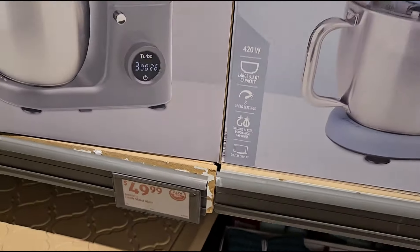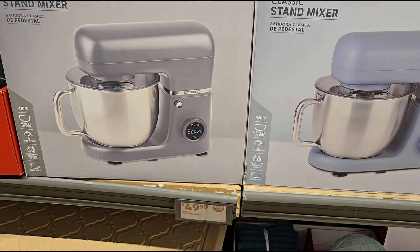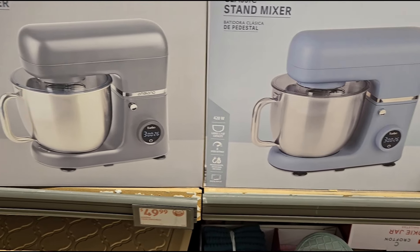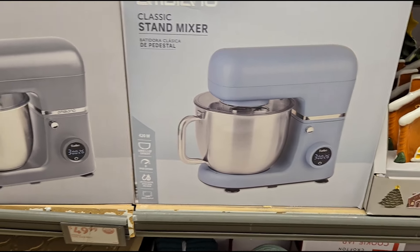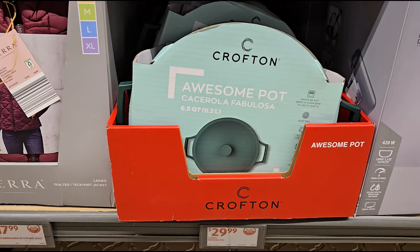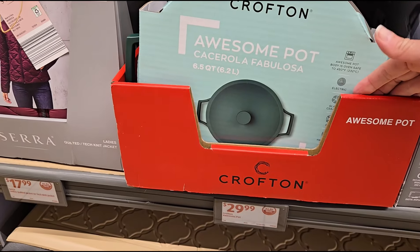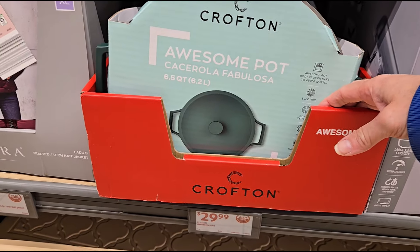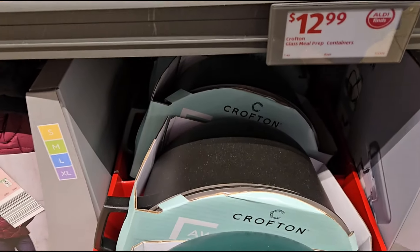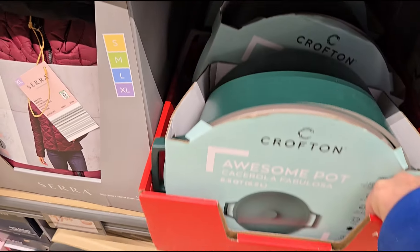Over here for $49.99 you have a stand mixer — it comes in two colors: steel gray and a steel blue. For $29.99 you have what they call an Awesome Pot, available in steel green, green, and gray.